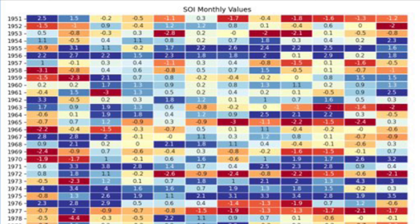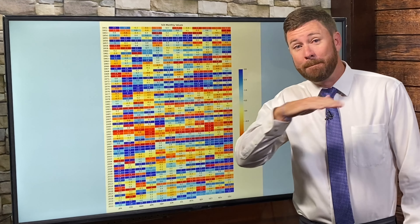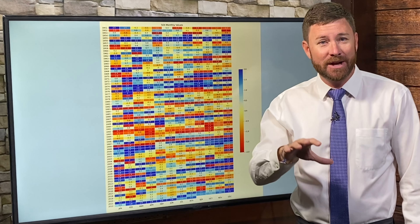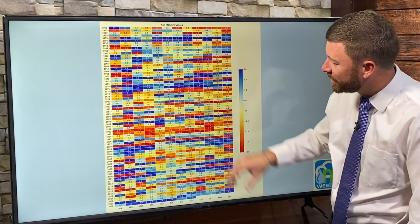There are a lot of indices out there, but I like the SOI — the Southern Oscillation Index. Basically, it compares sea level pressure at a couple of locations, and that lets us know whether the atmosphere above the ocean is in a strongly La Niña state, moderate La Niña, or otherwise. Let's take a look at this heat map chart, which shows cold and warm periods — La Niña, El Niño, or neutral phases — in historic perspective going back to 1950.